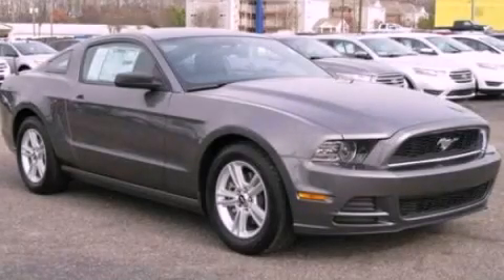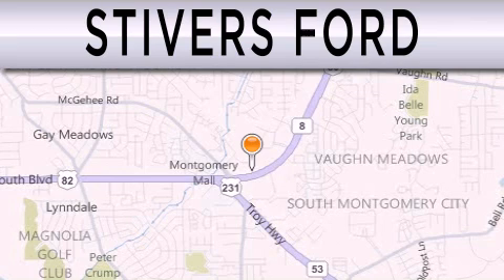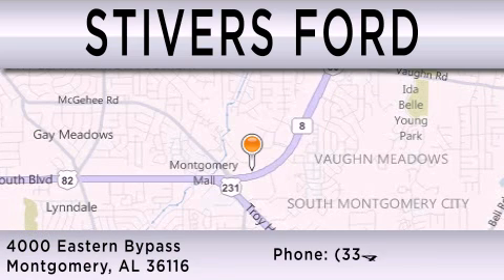This vehicle won't last long at this price, call and arrange a test drive now. Stivers Ford is dedicated to doing everything possible to ensure that the experience you have selecting your vehicle is as pleasant as possible. We are located at 4000 Eastern Bypass in Montgomery.